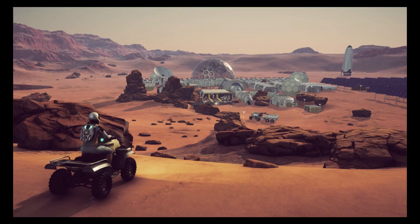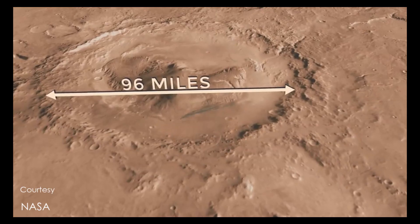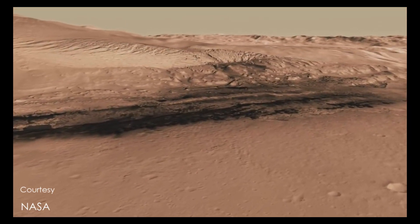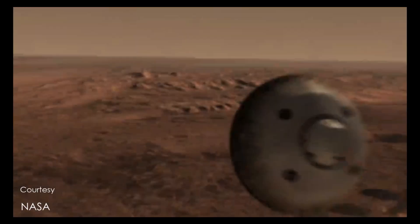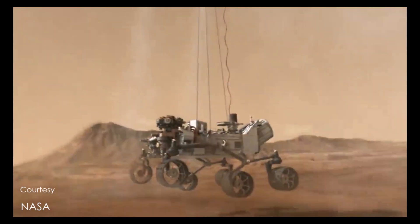The project is located on Quad 51 of MC-23 Aeolus Palus. Aeolus Palus is a plain between the northern wall of Gale Crater and the northern foothills of Aeolus Mons, also known as Mount Sharp, on Mars. NASA landed the Curiosity rover on Aeolus Palus in August 2012.